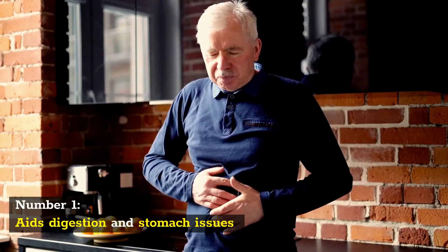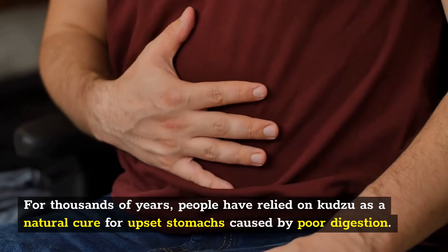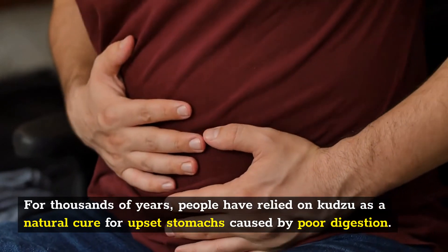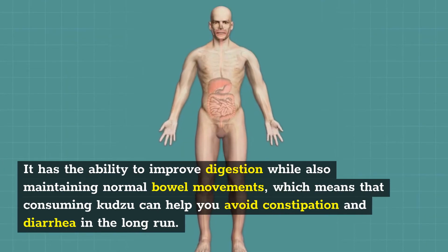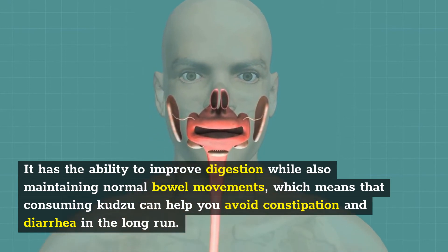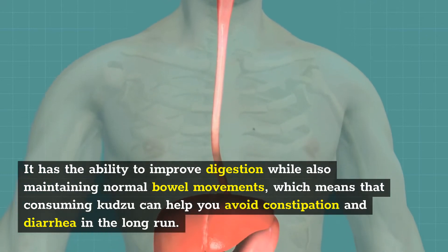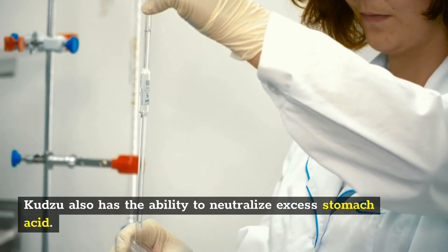Number 1: Aids digestion and stomach issues. For thousands of years, people have relied on Kudzu as a natural cure for upset stomachs caused by poor digestion. It has the ability to improve digestion while also maintaining normal bowel movements, which means that consuming Kudzu can help you avoid constipation and diarrhea in the long run. Kudzu also has the ability to neutralize excess stomach acid.